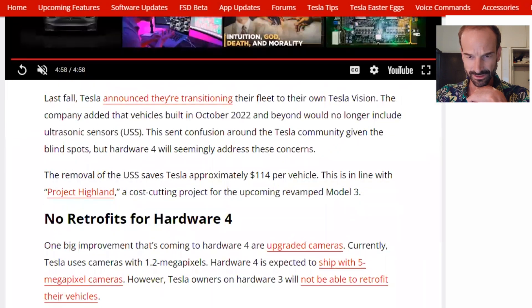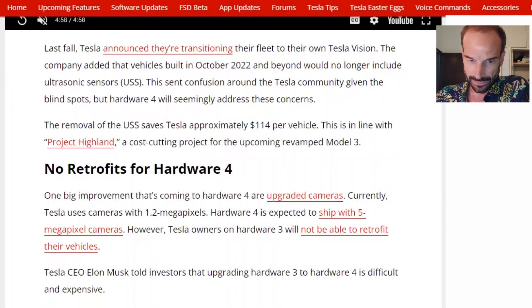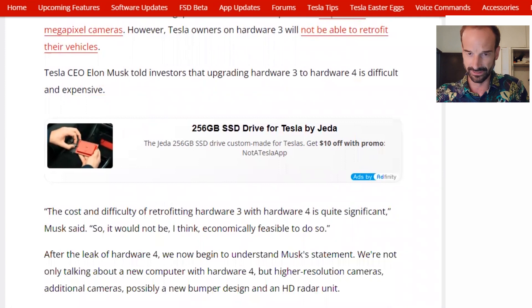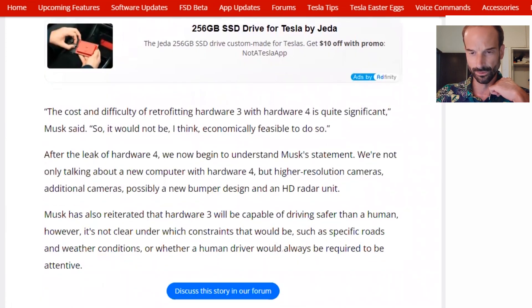Last fall, Tesla announced they're transitioning their fleet to their own Tesla Vision. The company added that vehicles built in October 2022 and beyond would no longer include ultrasonic sensors, which sent confusion around the Tesla community given the blind spots. But Hardware 4 will seemingly address these concerns. The removal of the ultrasonic sensors saves Tesla approximately $114 per vehicle, in line with Project Highland, a cost-cutting project for the upcoming revamped Model 3. One big improvement coming to Hardware 4 is upgraded cameras — Tesla currently uses 1.2 megapixel cameras, and Hardware 4 is expected to ship with 5 megapixel cameras. However, Tesla owners on Hardware 3 will not be able to retrofit their vehicles, as Elon Musk told investors that upgrading Hardware 3 to Hardware 4 is difficult and expensive and will not be economically feasible.